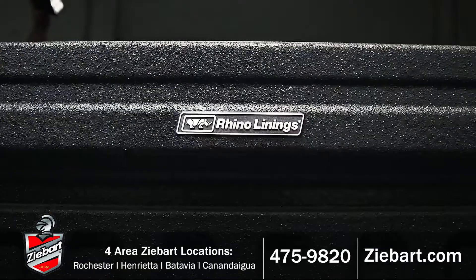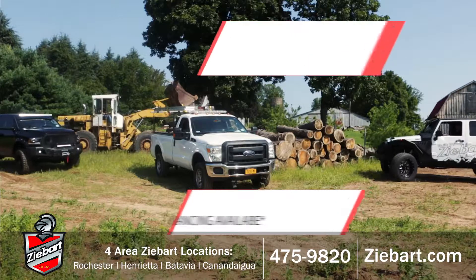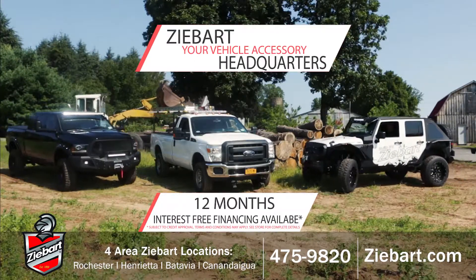And protect your truck with Rhino Lining Sprayed-On Bedliner, the toughest bedliner on the planet. Z-Bart, your vehicle accessory headquarters.